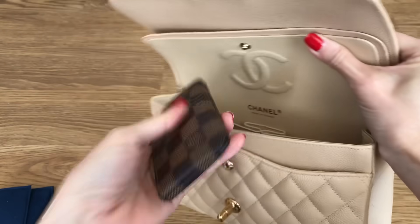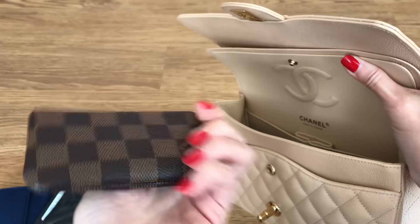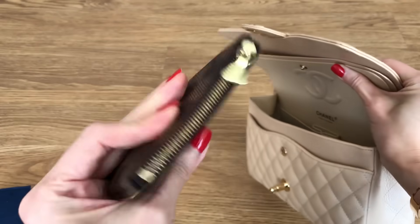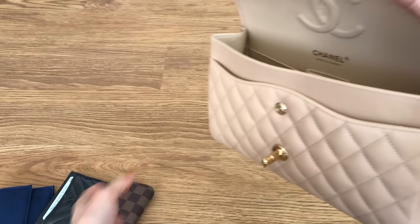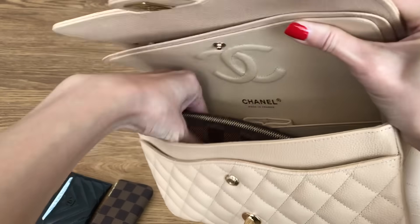This is my trusty Louis Vuitton key pouch which I pretty much take with me everywhere, in the Damier Ebene. It just has my keys at the moment, but sometimes I do slip some cards and cash in there if I wanted to travel light and have only that with my phone.